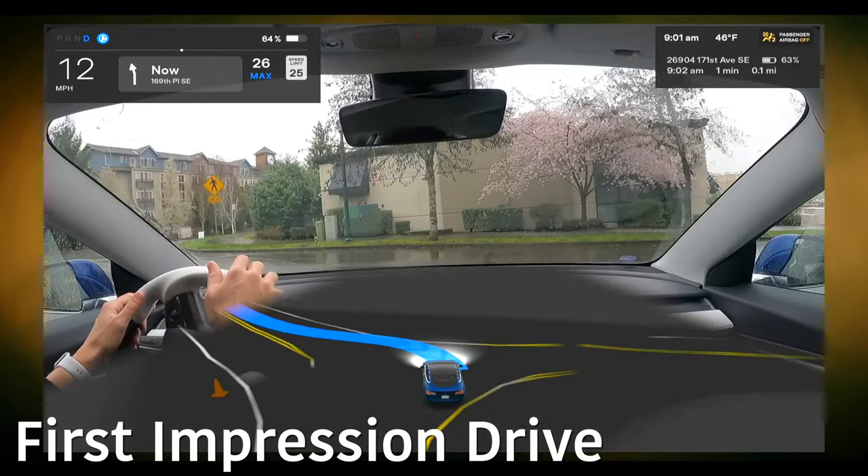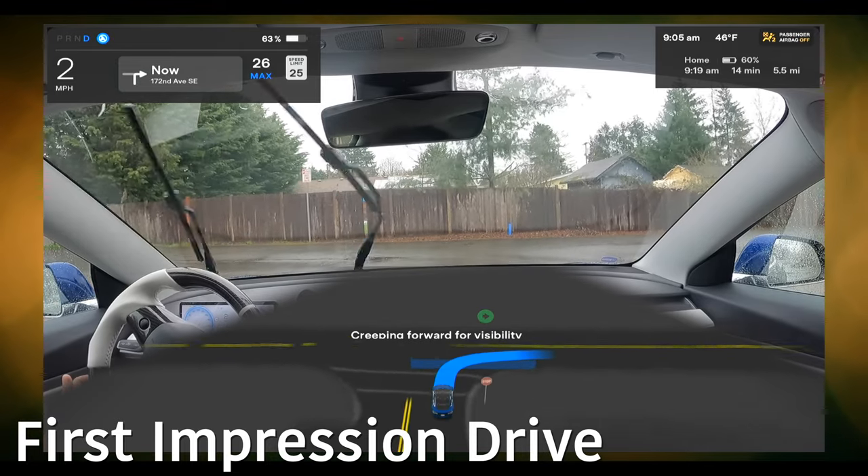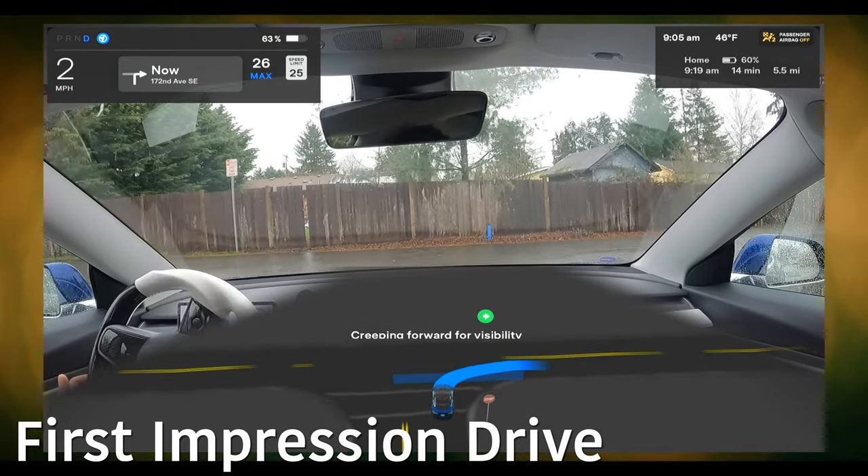In my initial first impressions drive, I said things like this: 'We're going to slow down here and we're going to blow right through that corner. I don't know, 3.6. I'm not liking this exact scenario here.' I wasn't convinced that this update really brought many steps in terms of improvements. In fact, there are many areas I thought it actually took a few steps back.